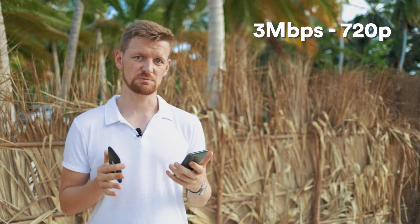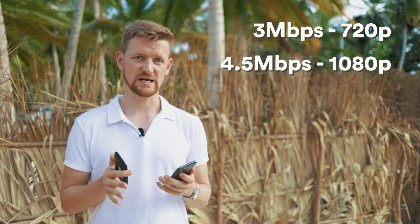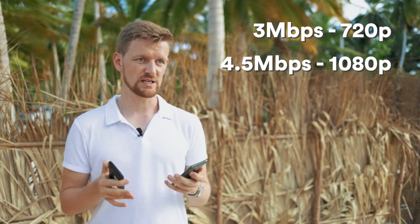We recommend three megabits per second bitrate for 720p videos, and four and a half megabits bitrate for 1080p videos.